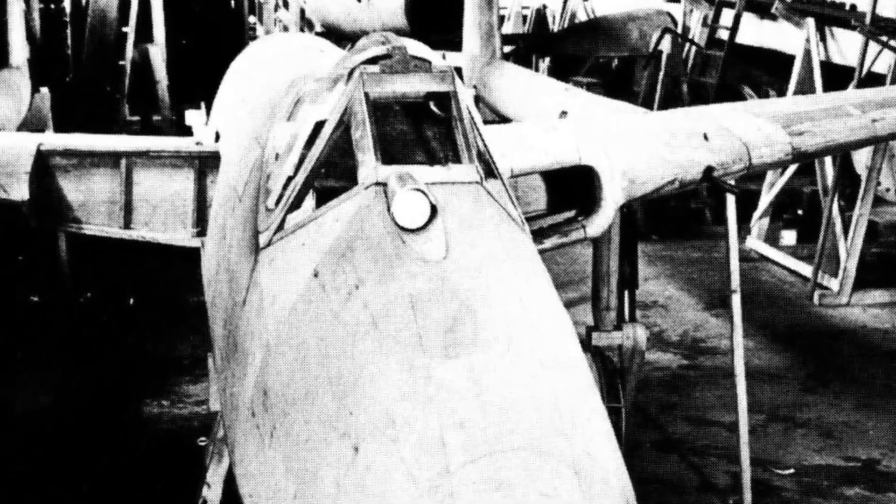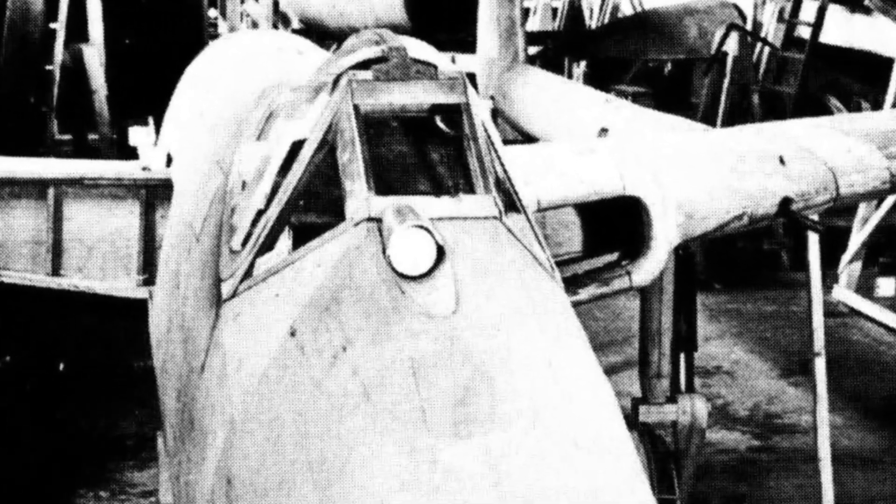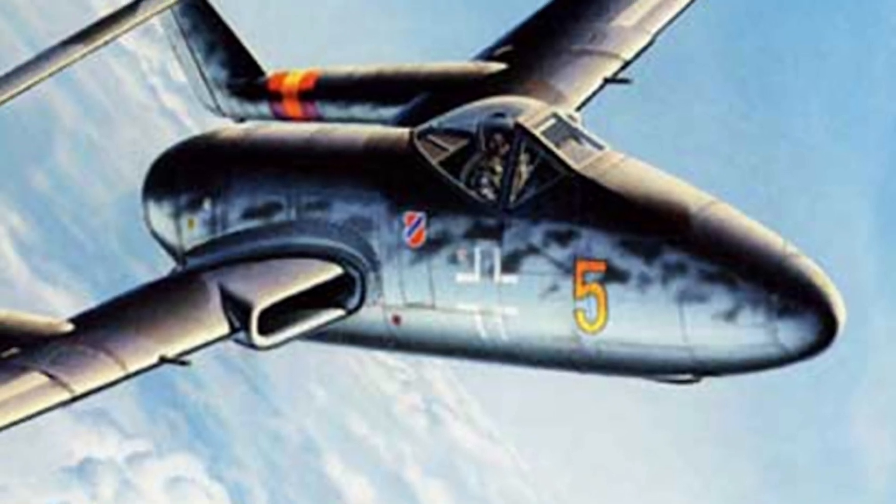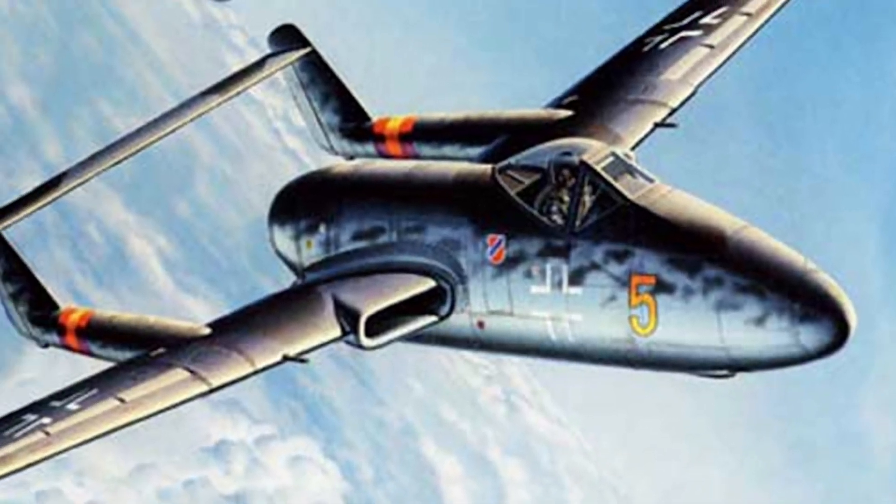The Flitzer represents an intriguing chapter in the history of World War II jet fighters. Despite its innovative technical features, the project failed to surpass the competition of the Mi-262, which proved to be more capable and combat-ready.